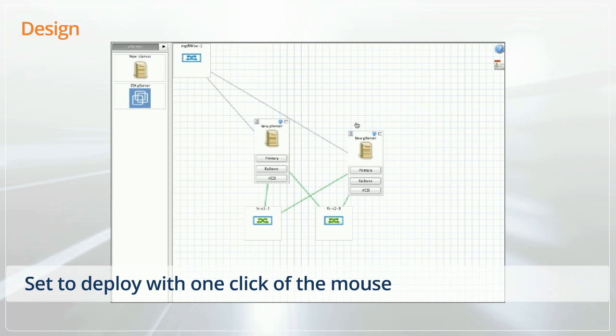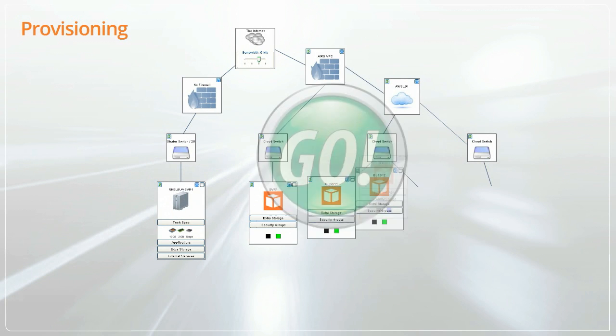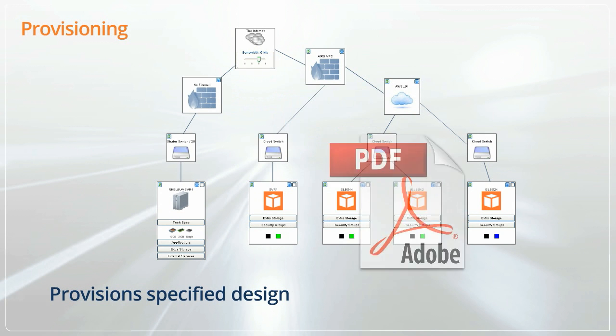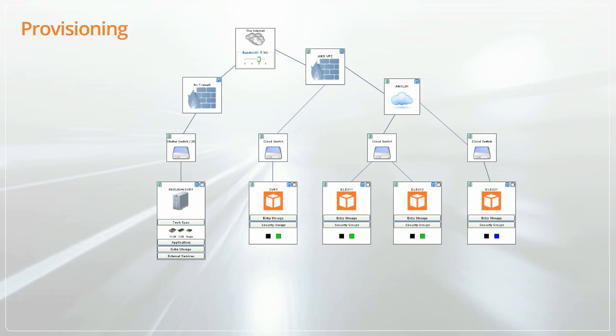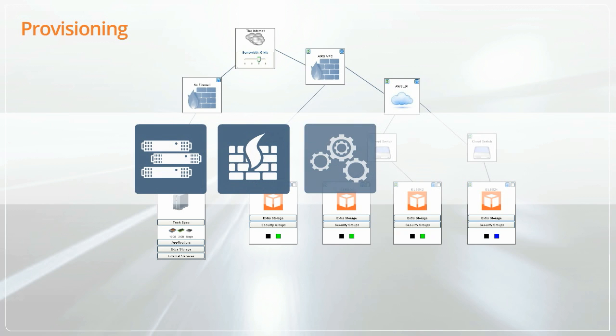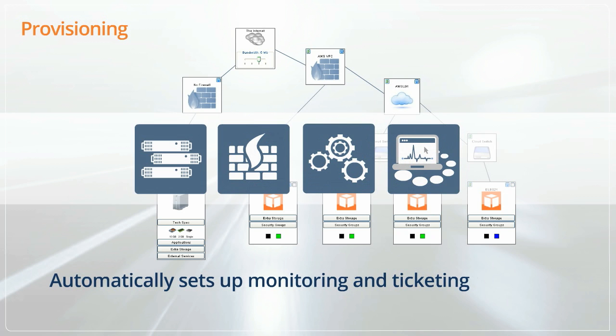Once the design is complete, users can deploy their application solutions with the click of a mouse. At that point, it can be provisioned immediately without any human intervention, saved as a PDF quote, or saved for approval. The provisioning process also includes the automation of IP addressing, firewall settings, and network configuration, and adds the new builds into backup schedules and monitoring systems, providing enhanced security and availability.